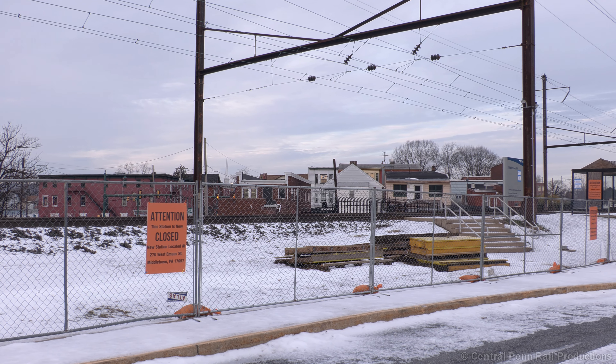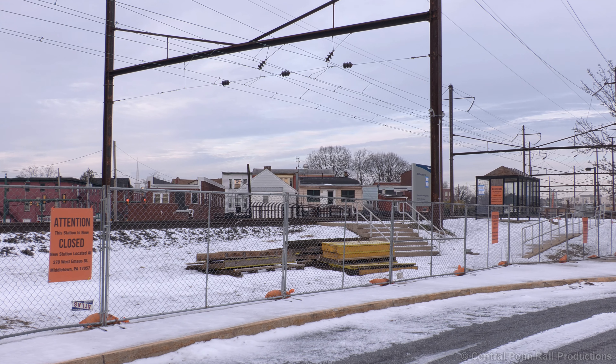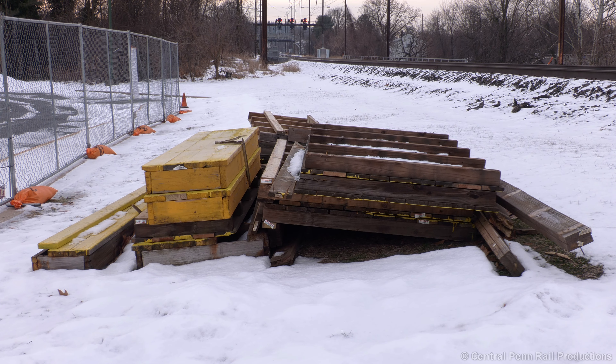A temporary construction fence guards against unsuspecting passengers trying to board at the wrong station. The wooden planks used to reach the eastbound track have already been dismantled. Gone are the days of boarding a leaning coach stopped on a super elevated curve.